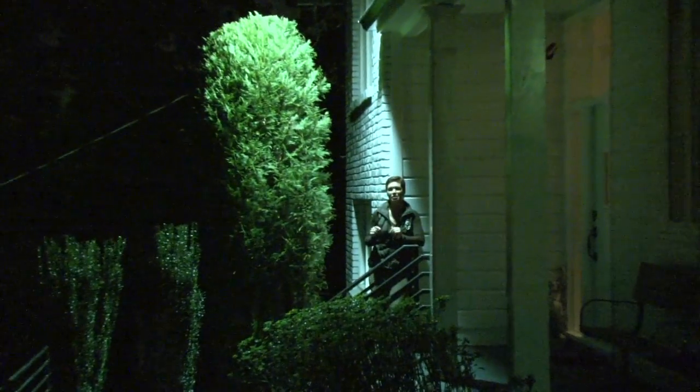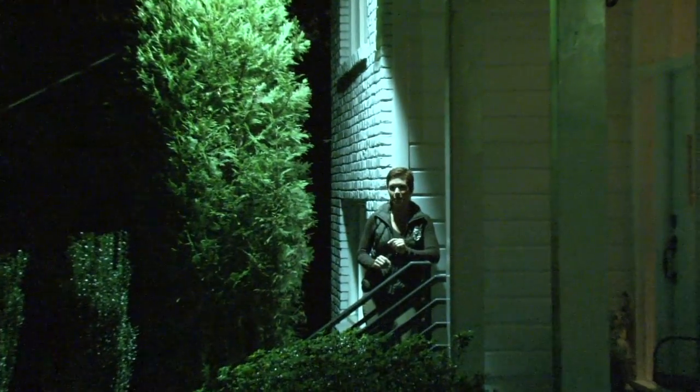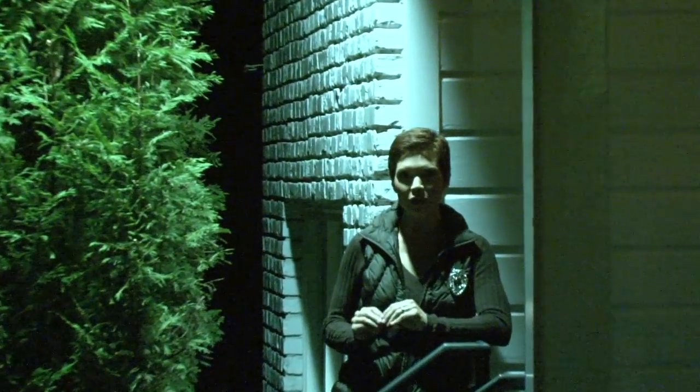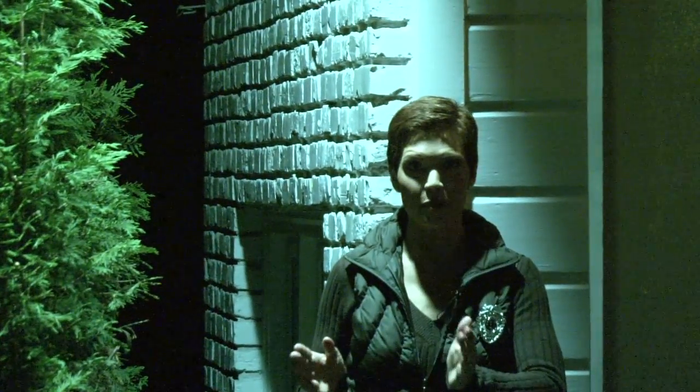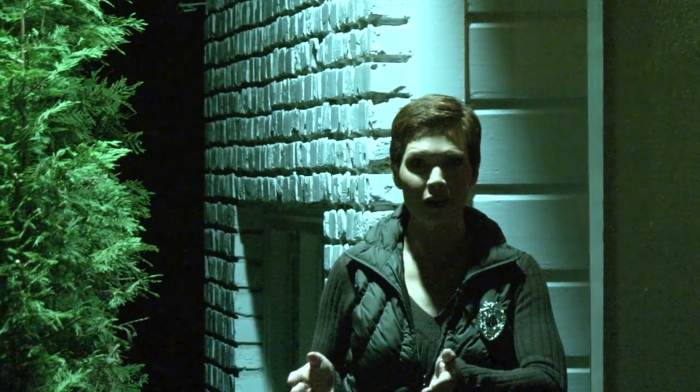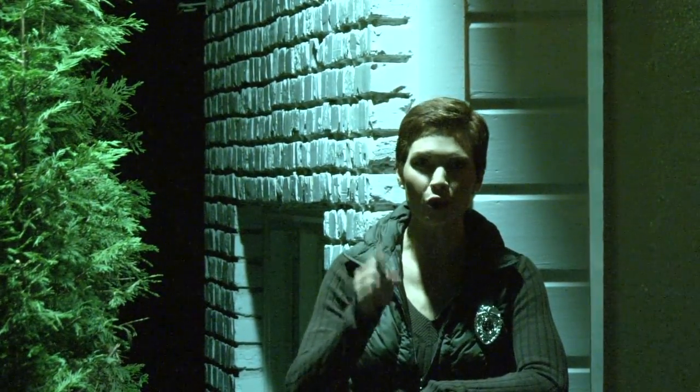Lights, camera, security. You simply can't be safe without the right outdoor lighting. But leaving your lights on all night is actually a big security no-no. It signals the bad guys you're probably not home, which increases the chances that you'll be targeted.